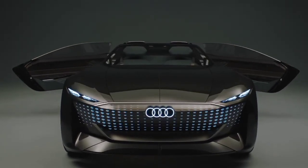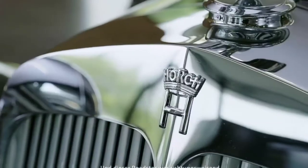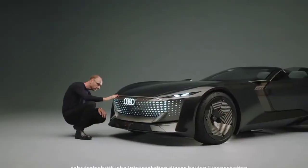The Audi SkySphere has been inspired by the Horch 853, which was a roadster in the 1930s. That roadster was benchmarked on one hand in driving dynamics and in comfort, and the Audi SkySphere is a modern, very progressive interpretation of these two characteristics.